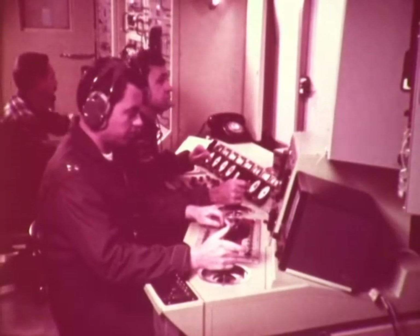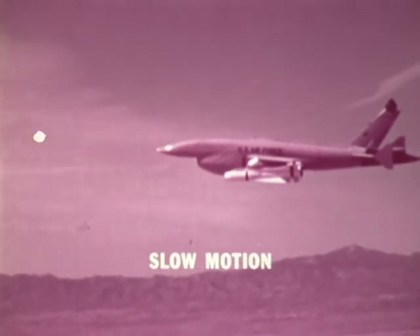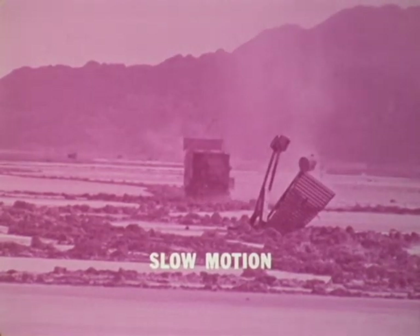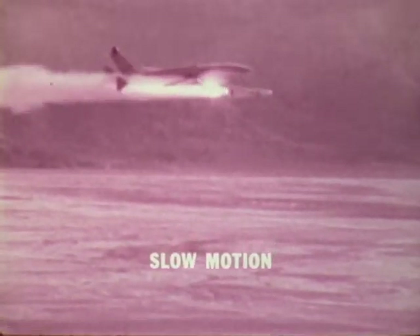The target acquisition video from the RPV is good, and the target was recognized and verified by the weapon control officer. Number one, the left-hand Maverick, is launched at 1,800 feet AGL. On re-attack, the right-side weapon is launched at 1,000 feet AGL. Both weapons scored hits on the target bank.